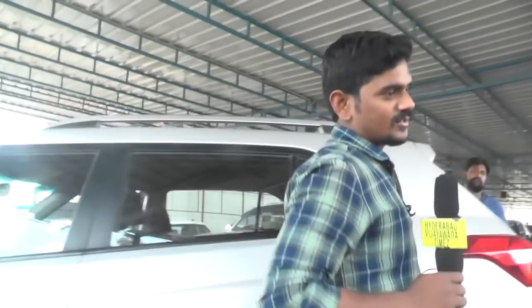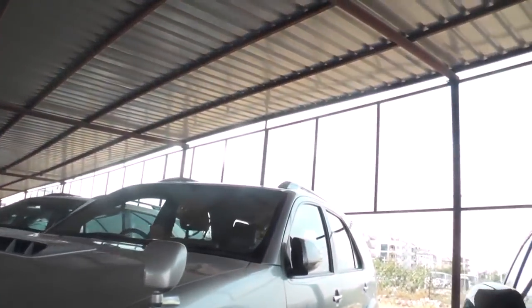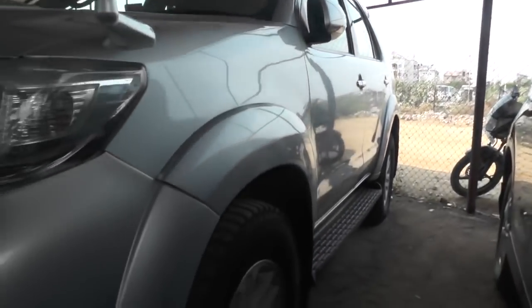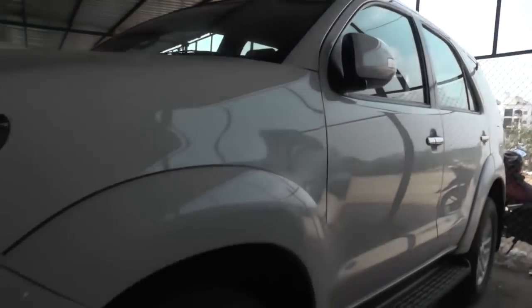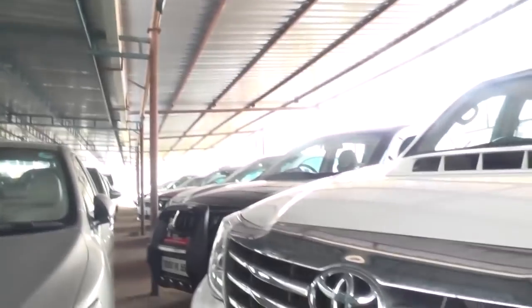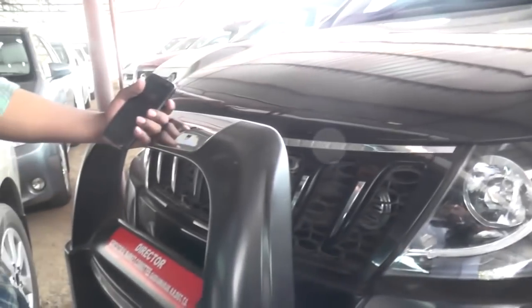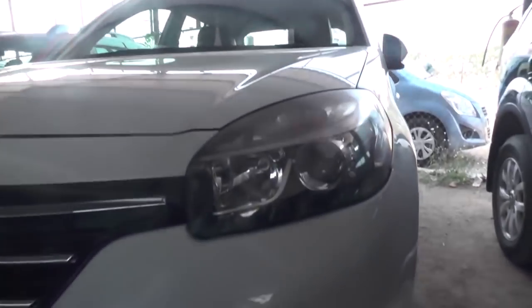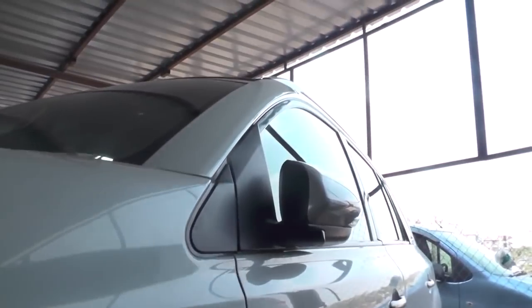CR-V motor 2014 model, price $18.50. Fortuner 2013 model, same price. This is automatic and 4WD, price $22.50. XQ500 2016 model, price 14.20. Renault Polias vehicle 2014 model, vehicle cost 10 lakhs.